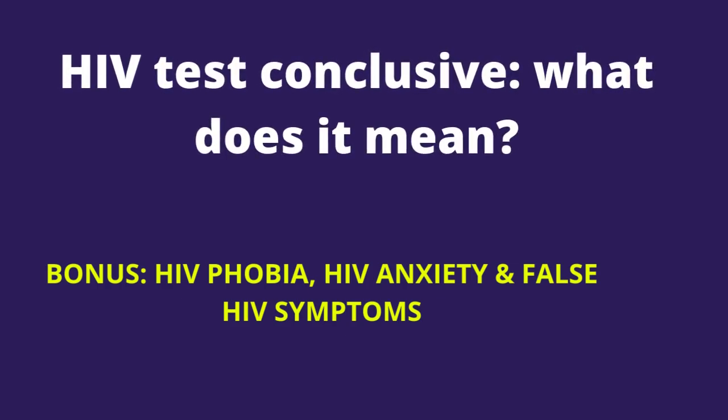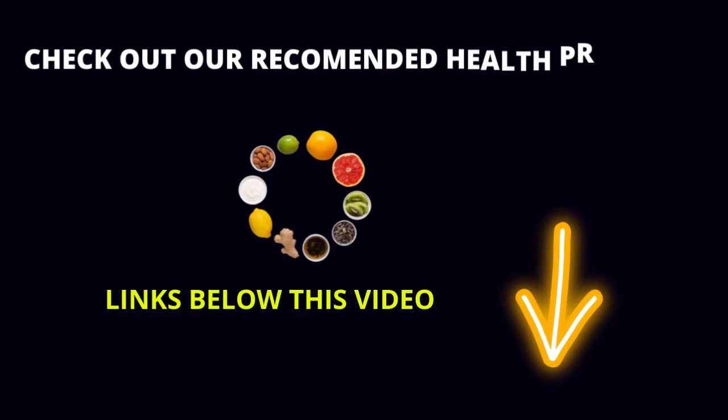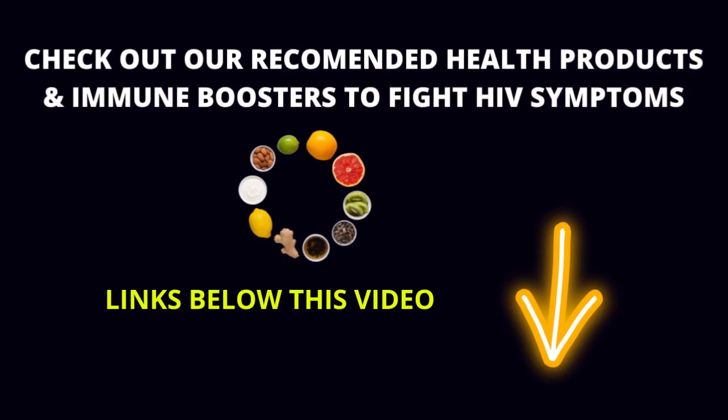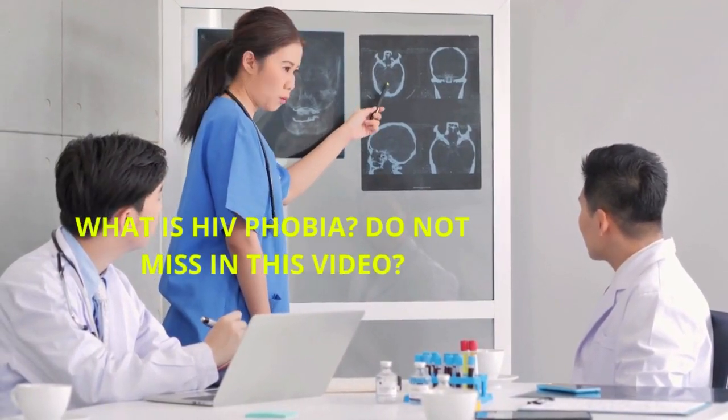HIV test conclusive — what does it mean? Hello, dear friends, it's Mark Medicals with the latest on HIV cure news, HIV treatment, HIV symptoms and ways of HIV transmission. In today's video, I will tell you more about the following.